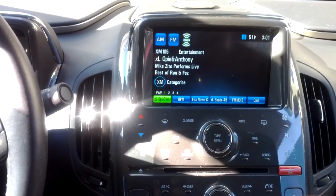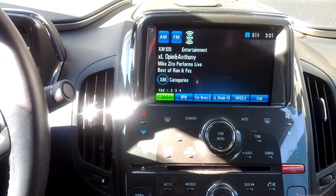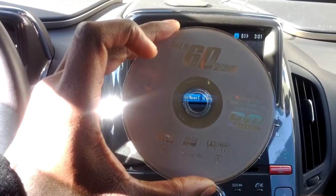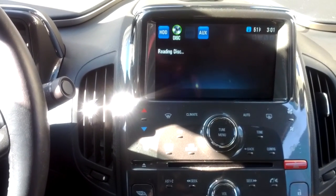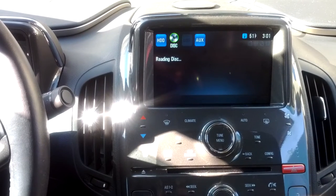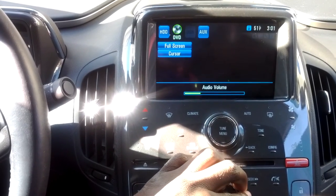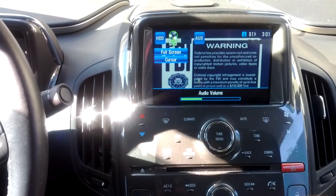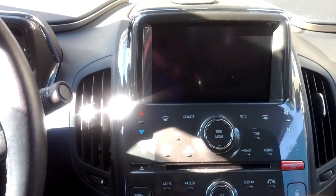A quick video to demonstrate the DVD playback feature in the Chevy Volt. This is a 60-second video, with the movie Gone in 60 Seconds. And there you have it — DVD playback in the Chevy Volt.